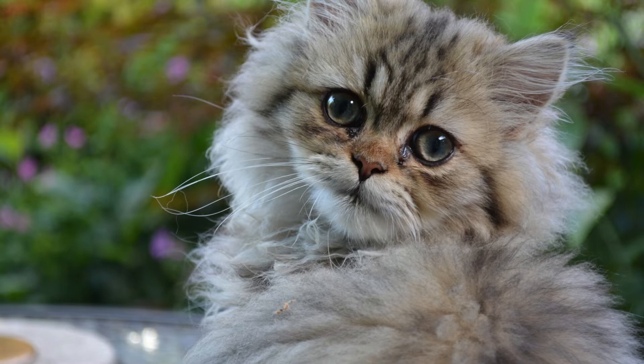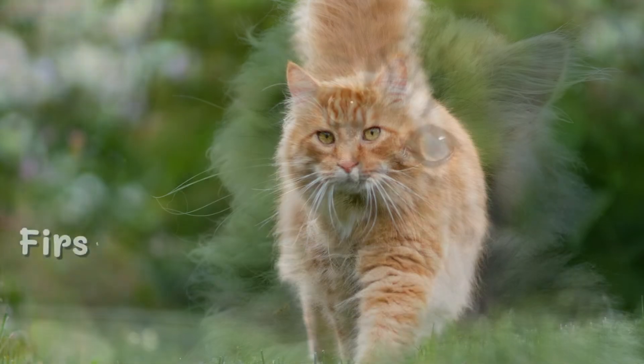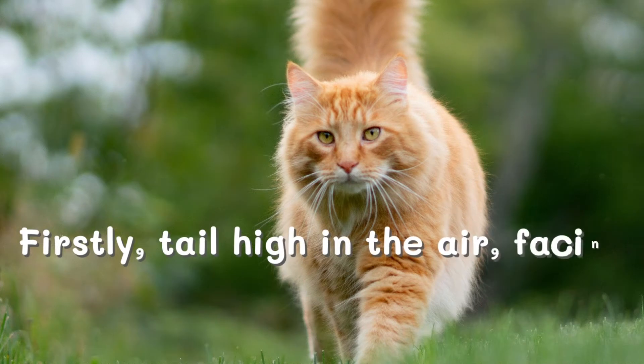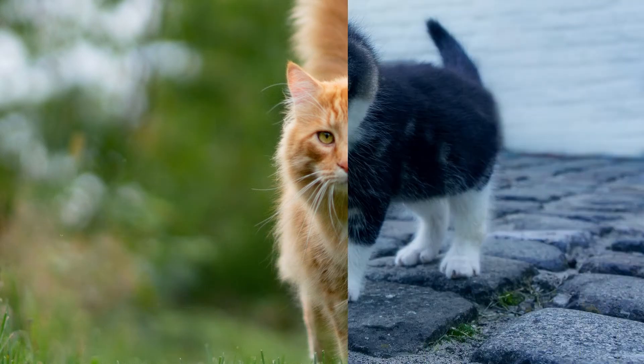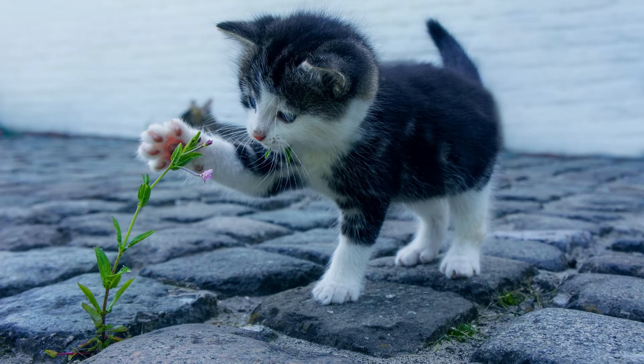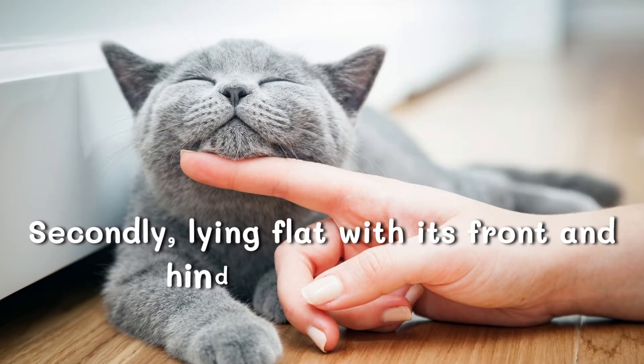So today I'm going to teach you the five cat behaviors and body language. Firstly, tail high in the air, head fixed forward, and ears forward. This body language means that the cat is in a good mood and is extremely happy.